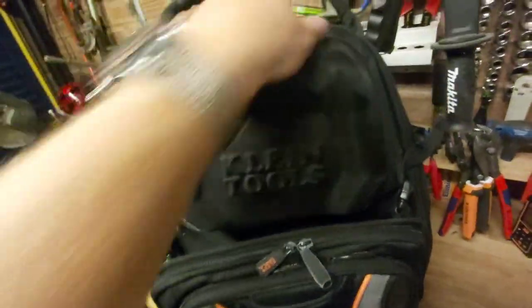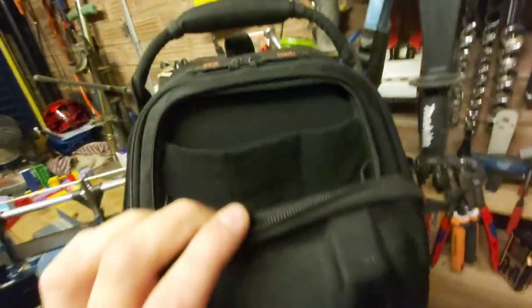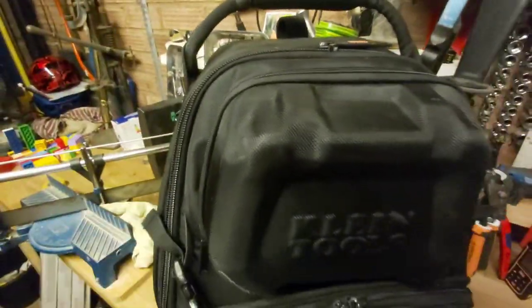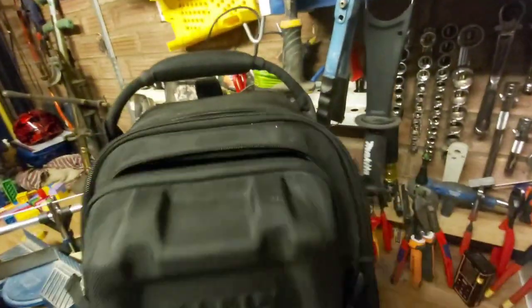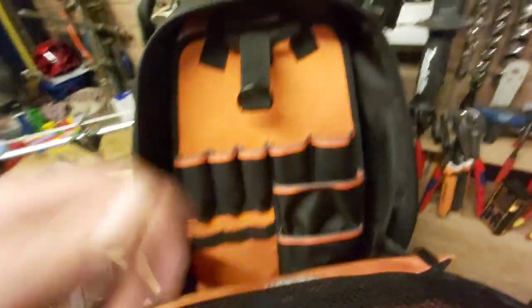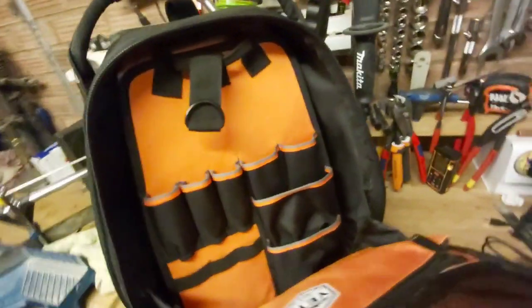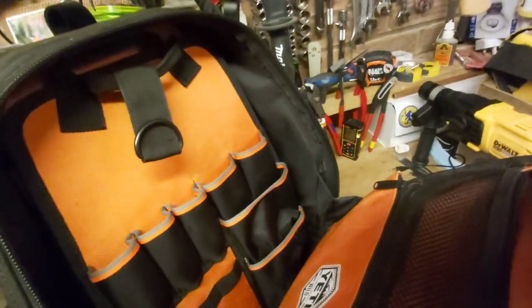The zips have been very impressive on this bag — they have held up well. Everything inside has stayed in good condition. You can see the zips still pull nicely; they don't snag or anything after having a lot of weight in it. The inside of the bag is still pretty much like new. You can give this bag a good cleanup and it's still like new.